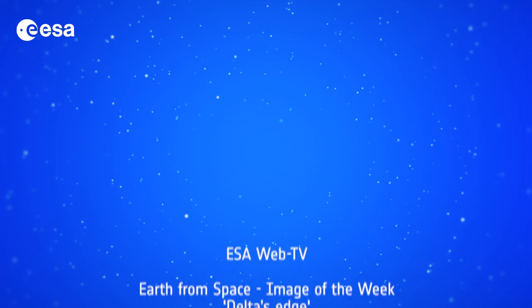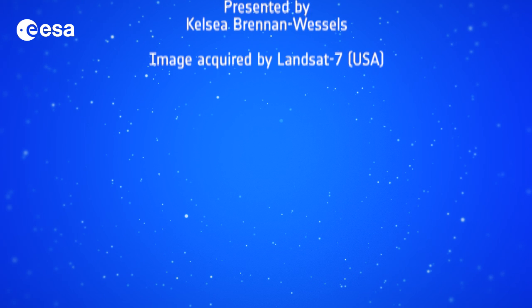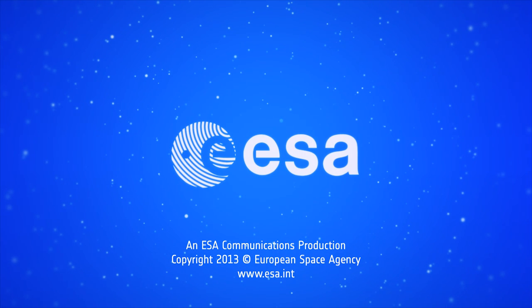Well that brings us to the end of this edition of Earth from Space. Remember that we broadcast online every Friday at 10 o'clock Central European Time. Watch us on our website or through the ESA app on your mobile device. From the ESA Web TV studios, I'm Kelsey Brennan-Wessels. I'll see you next time! Bye!